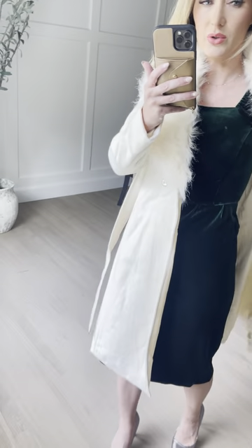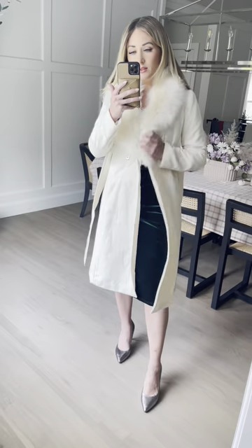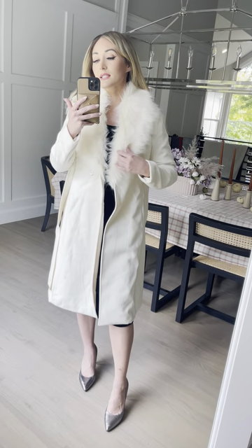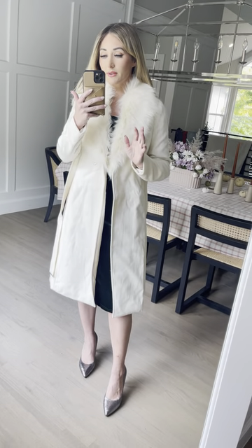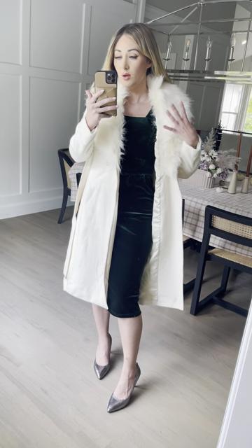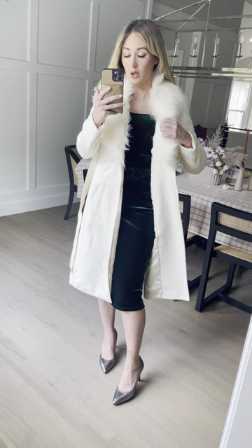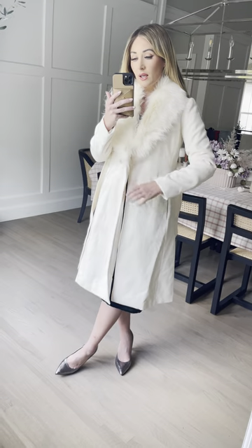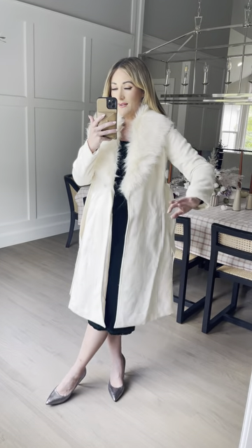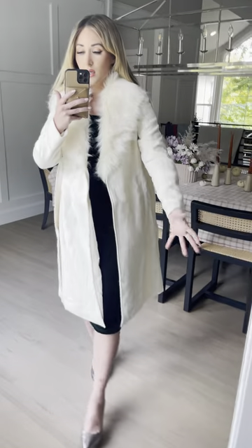Look how beautiful the inside is — it has a really silky smooth lining so it's so comfortable and easy to get on and off. I'm wearing my true-to-size extra small, but I would actually prefer a size small. I would definitely size up one or two if you want to wear bulkier stuff underneath, because it's pretty form-fitting in the arms. I have the Scarlet dress with a balloon sleeve underneath and it's a little tight, so I'd definitely recommend sizing up in the Sloan coat.